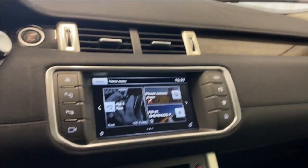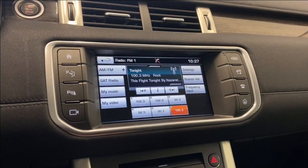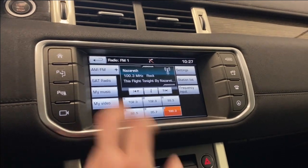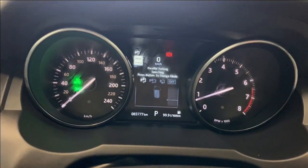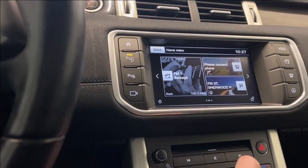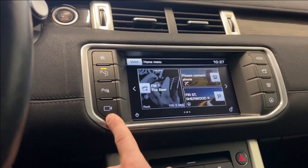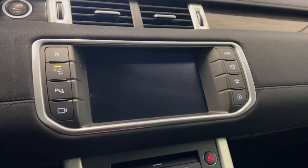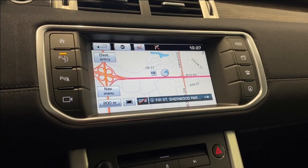Moving on over, past the air vents and coming to the infotainment system — going to the radio portion, we do have AM, FM, and satellite radio available. We also have parallel parking assist mode, park sense audio, camera view, and a navigation menu as well, which is super nice to have.